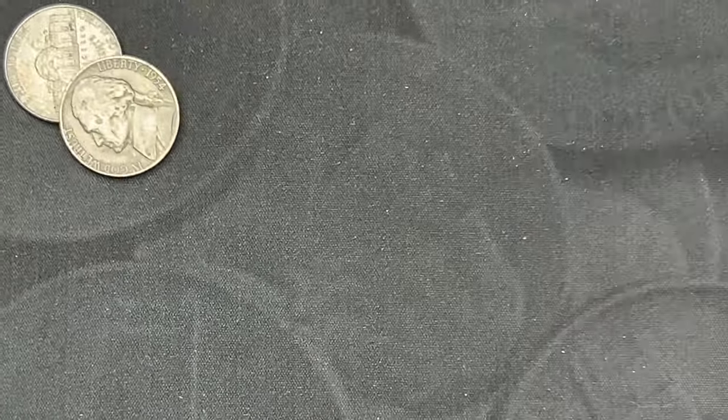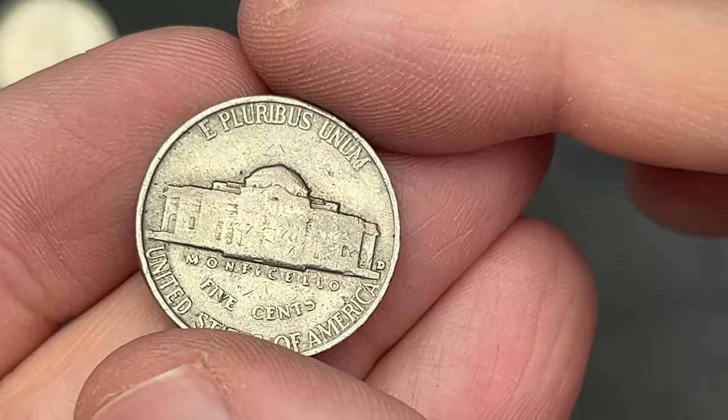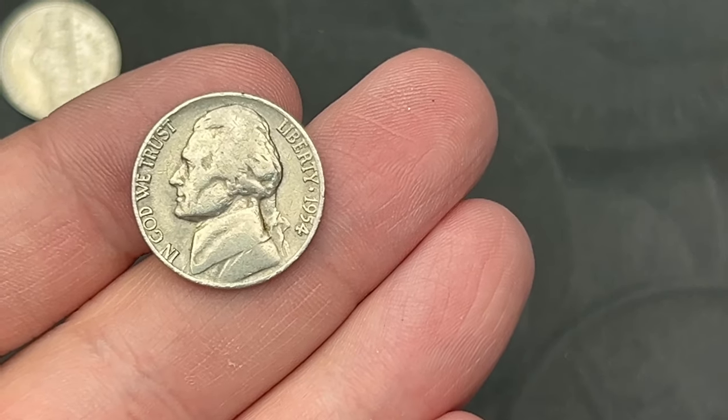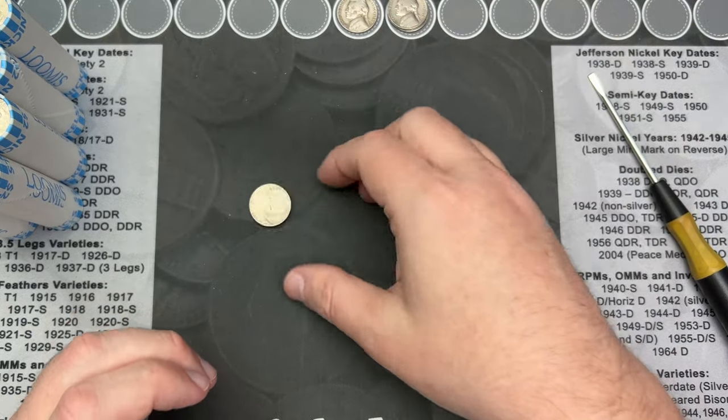Roll number two. Towards the end we got another 1954, another one from Denver. That's three nickels in the first two rolls.